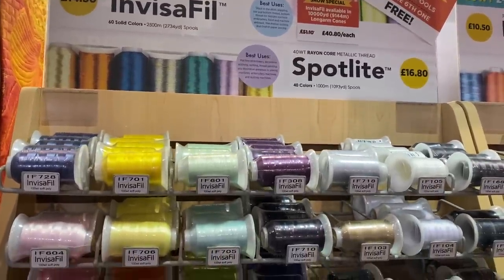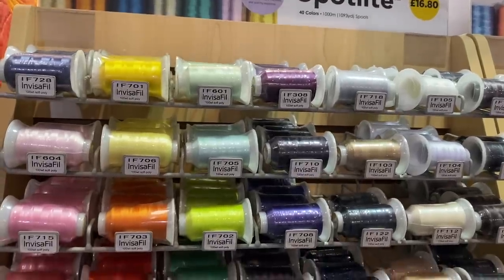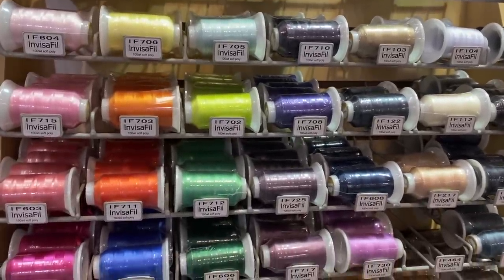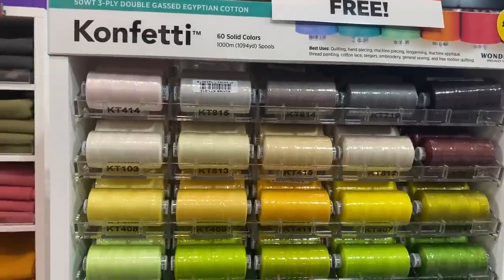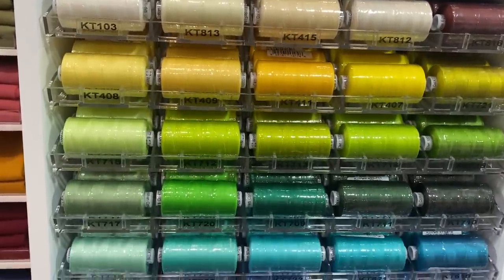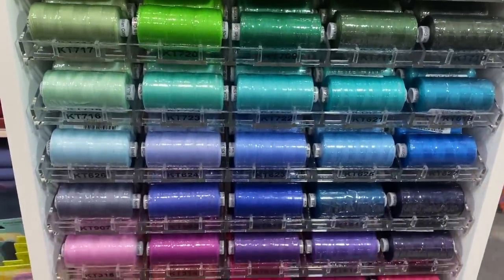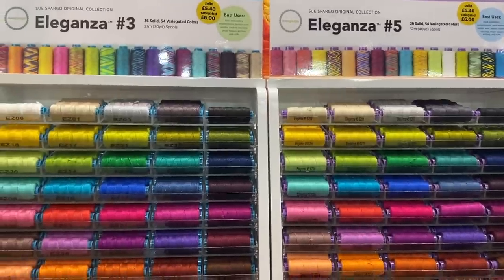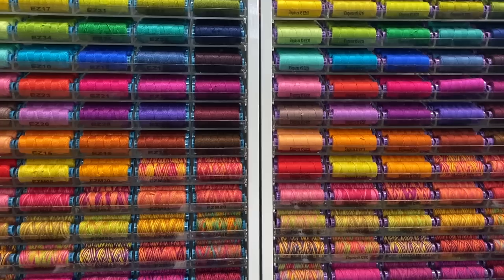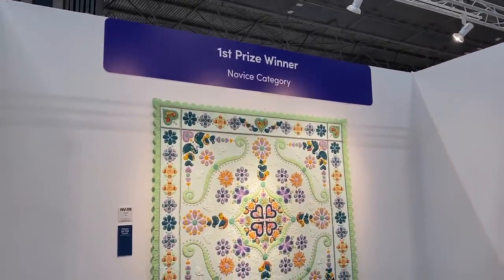It feels like a new quilting year start. If you've never visited a festival or quilt show before, I really suggest that if you can make it to one one day, give it a go — I think you'll really enjoy it. And if you live somewhere like I do where there aren't that many quilting or crafting shops, this is a great opportunity to save up throughout the year and then spend a bit while you're there. So now on to the quilts!